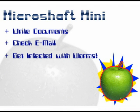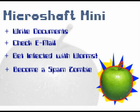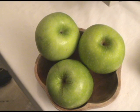Get infected with worms, become a spam zombie, and lose your identity online. Even cluster multiple minis with the Beowulf Bowl.